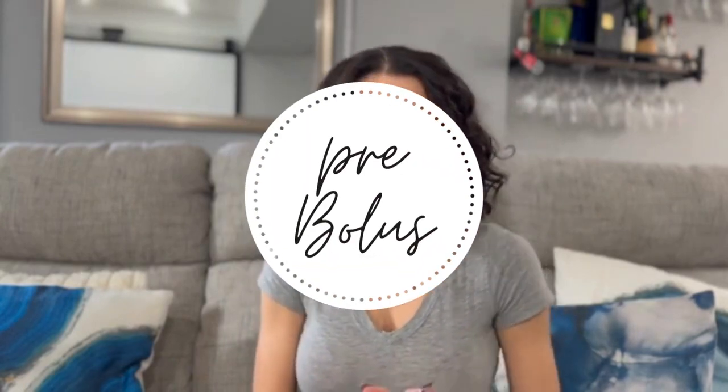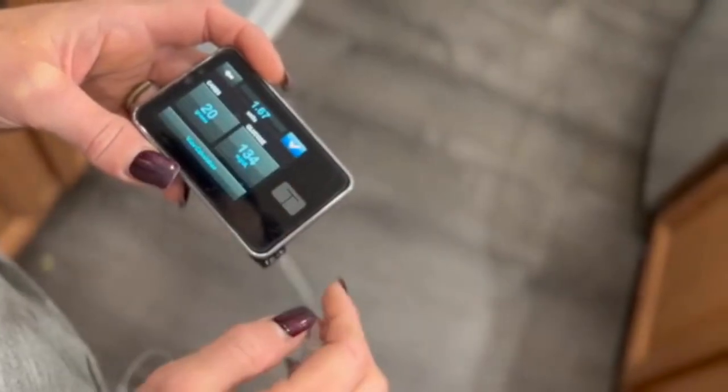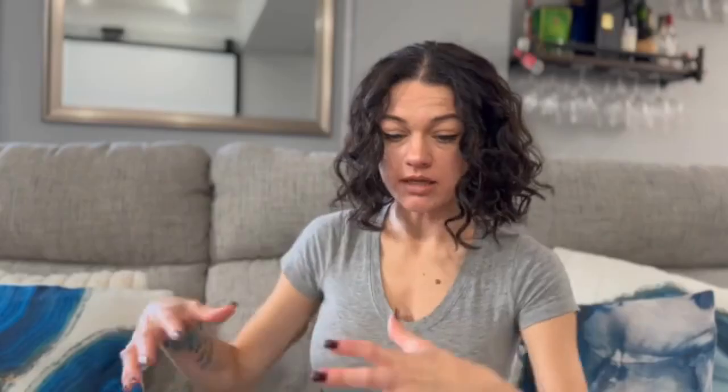The next one is pre-bolus. I've known this one for a long time but only started implementing it recently. Pre-bolus means that you give yourself insulin for a meal and then give your body and the insulin time to essentially start working before you eat. Ideally — and this can be different for different people — when I was pregnant I had to pre-bolus about 40 minutes before eating. Now I do about 15 to 20 minutes. You give yourself the insulin, set a timer, and when it goes off, it's okay to start eating. That's the best time to start, not a hard deadline.